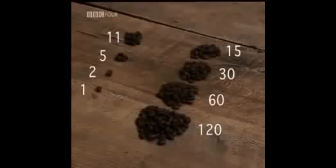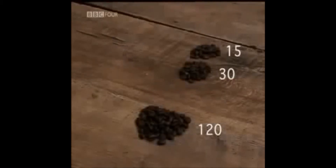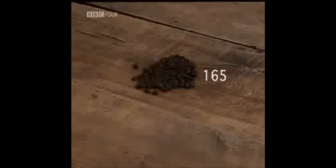Whenever an even number appears in the halving column, ignore the row. Group the remaining beans in the doubling column together and count. You get 165 — the perfect answer.